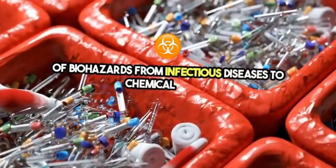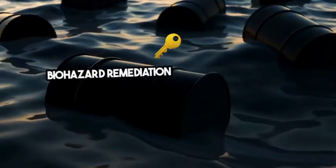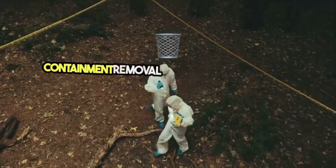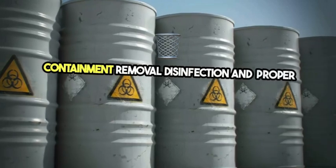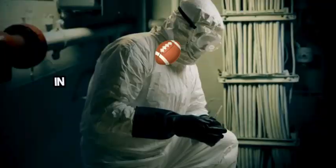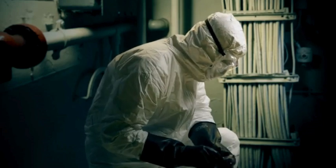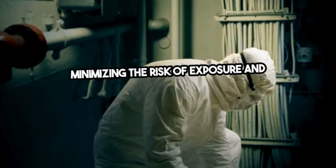Biohazard remediation involves several key steps: assessment, containment, removal, disinfection, and proper disposal. Professionals in this field are equipped with specialized training and equipment to safely address biohazards, minimizing the risk of exposure and contamination.